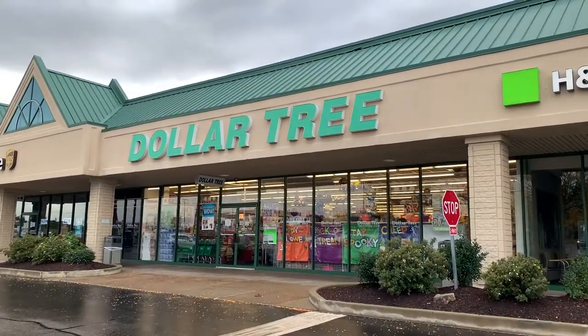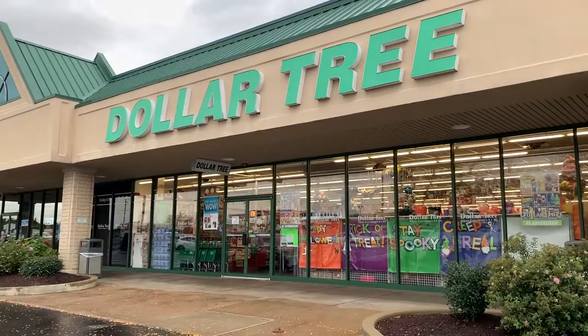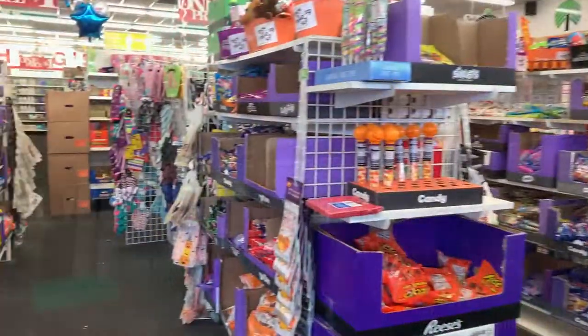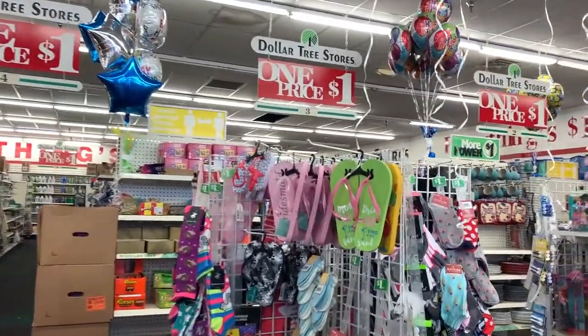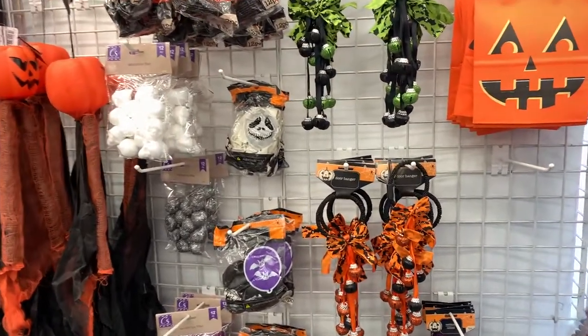Hello everybody from the Ligonier, Pennsylvania Dollar Tree. We are traveling so we popped in really quick to see what's new. Let's get into it. If you've never seen the Ligonier Pennsylvania Dollar Tree, I'm just giving you a quick pan around. It is a nice one — beautifully lit, pretty well stocked. So let's get into some Halloween right at the front.